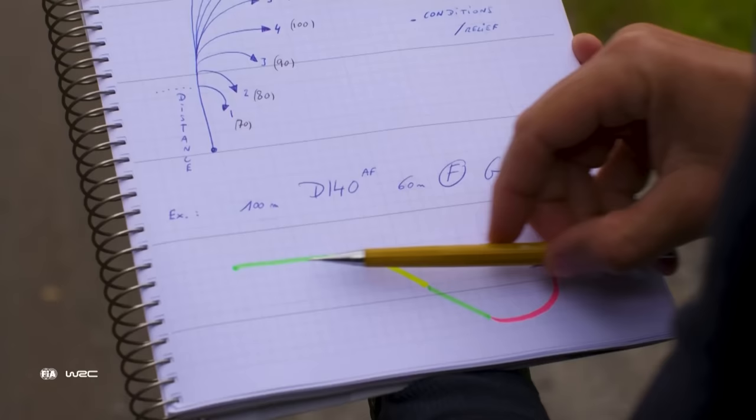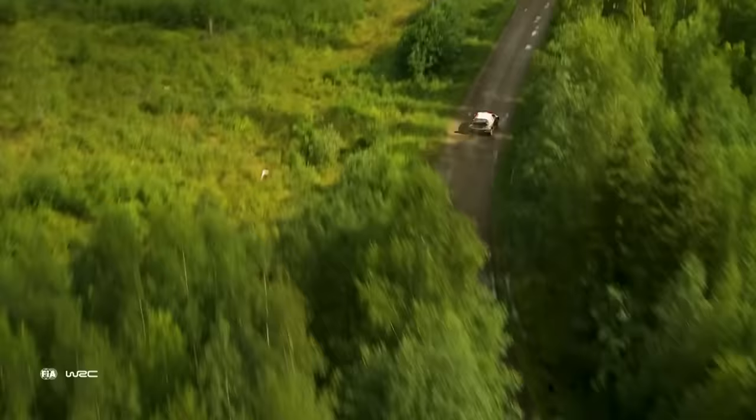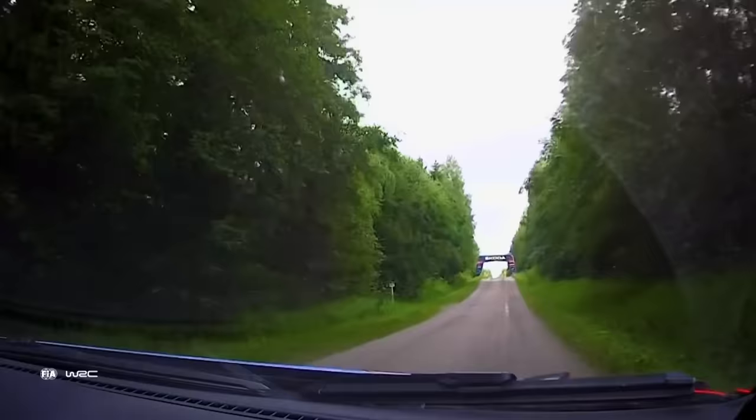Let's have one example: 100 meters, right, 140 — this is the angle — flat out, 60 meters, brake, left, 80, long, cut.